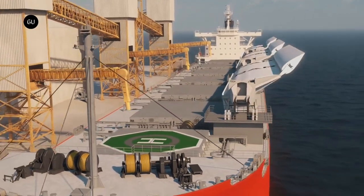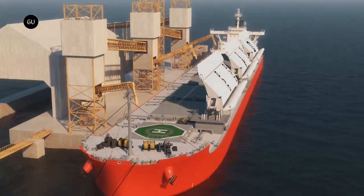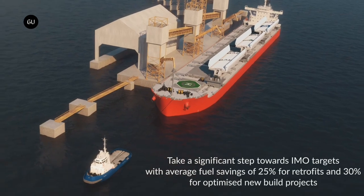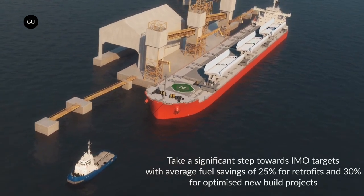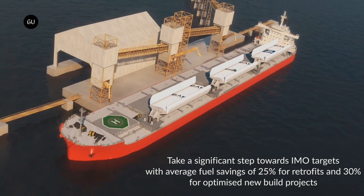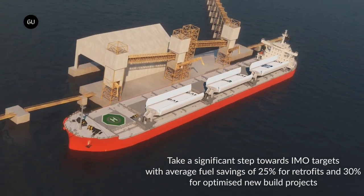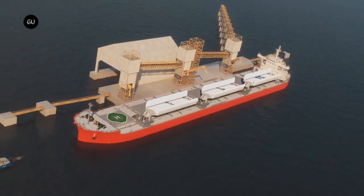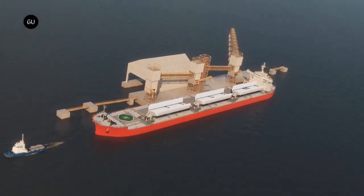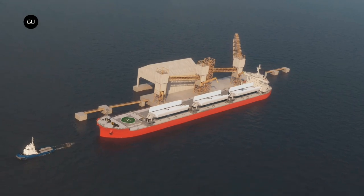Switching to alternative fuels, including methanol or ammonia made from renewable energy, will require updating ship designs, building new fuel supply systems, and overcoming a litany of logistical and financial hurdles. Harnessing wind power could allow existing ships to begin ditching diesel without upending existing operations.